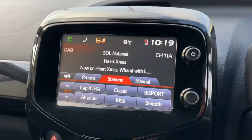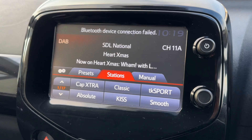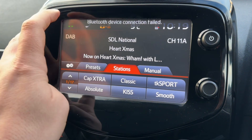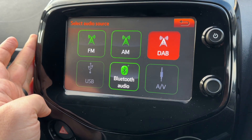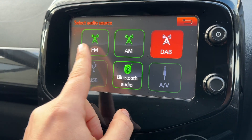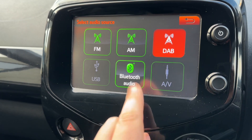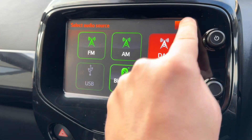Over in the centre, we then have the main touchscreen for the car. We're on the audio menu at the moment. You can see that we've got DAB radio available to us. There are various different ways you can listen to your music: FM, AM radio as well, USB input, auxiliary input, and Bluetooth audio, so you can stream your music wirelessly.